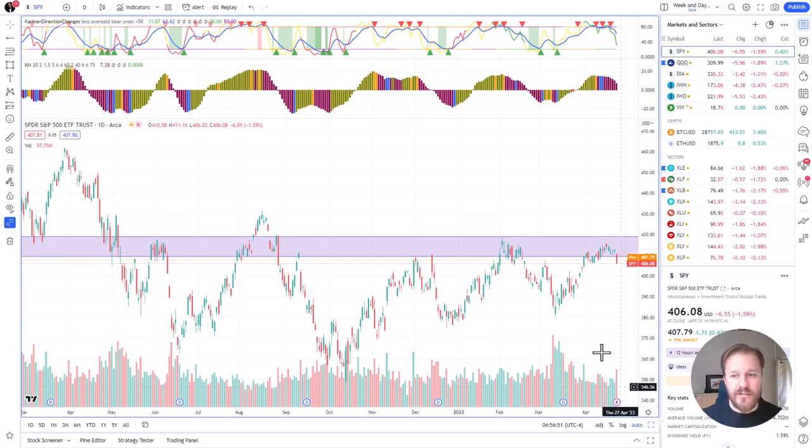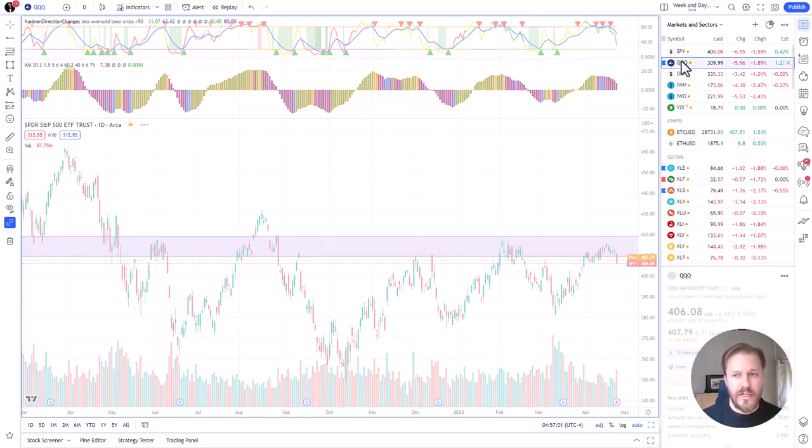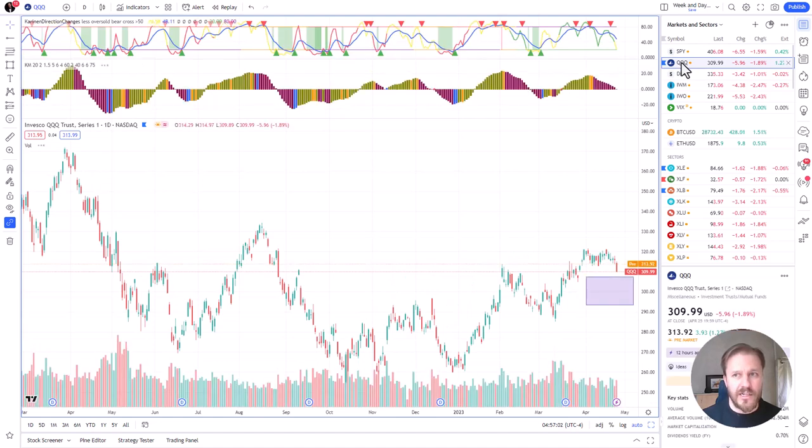S&P 500 price is starting to fall with the momentum already down for more than a week. Price is starting to follow the same story on Nasdaq, heading toward my butterfly profit area. Of course it's in profits now, but this is where it would start to be really good.